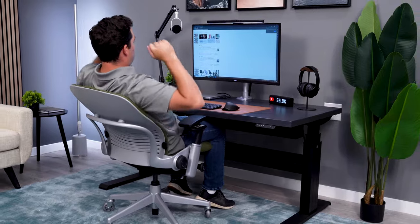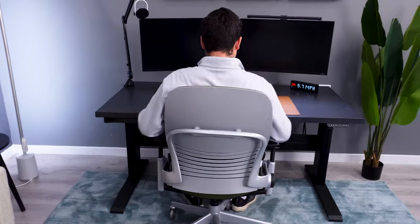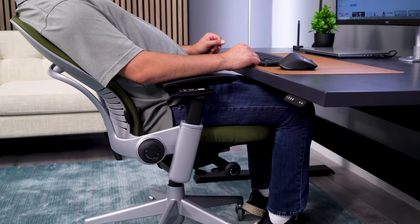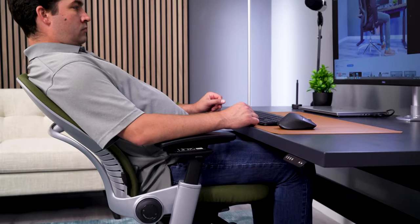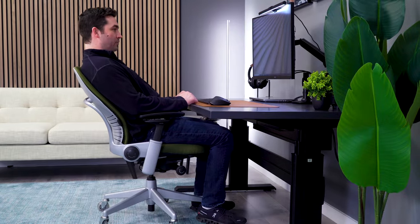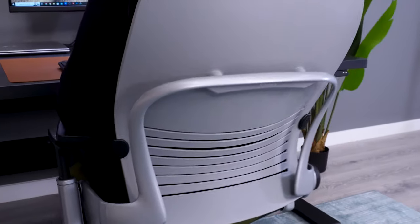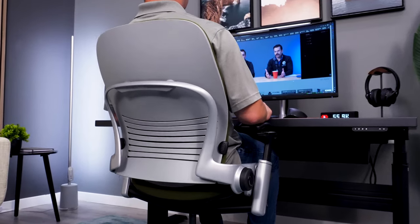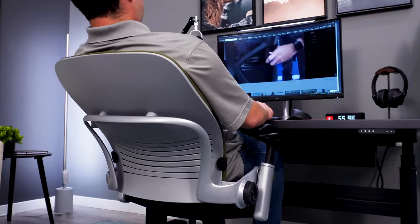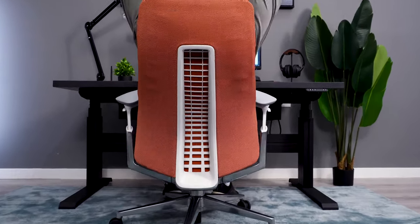The Leap also has a great recline, but it's more focused on tasking and being in a static position as compared to the dynamic positions the Fern can offer. The Leap has a synchro-tilt recline as well with a tilt limiter, but it's unique in that the seat slides forward as the back reclines. This keeps your hips open and keeps you in an ergonomic posture through the entire recline — great for changing your position while tasking. The range is really good, so you can still kick back and relax, but I think the Fern does a better job in that specific application.